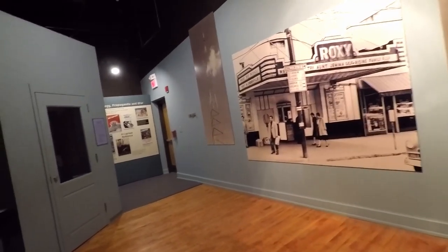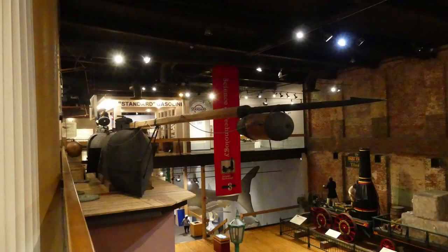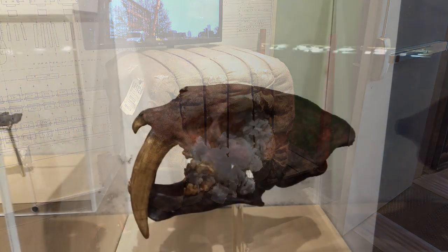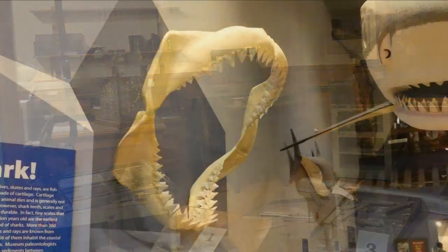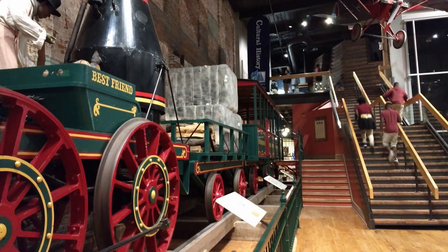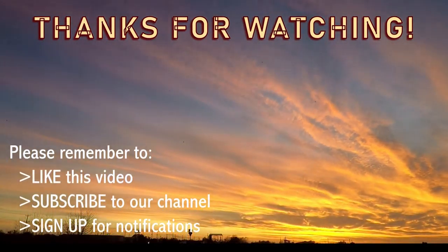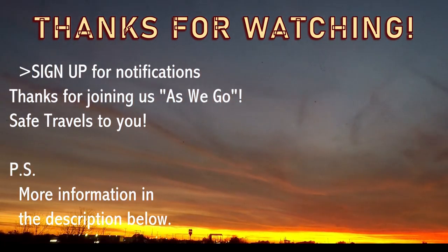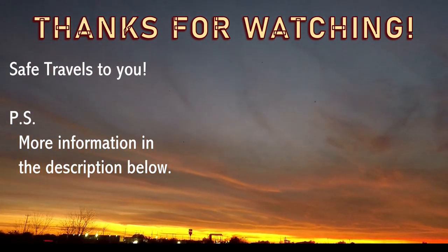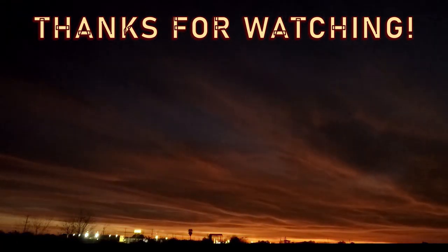So it was really just kind of neat to see that overall bird's-eye view of culture and how things have changed over the years. They had a ton of stuff — we didn't begin to see it all. Sometime when we're back in that area, we might just go back and check it out even more. Thanks so much for watching. We hope you enjoyed that quick little peek at the South Carolina State Museum. If you liked the video, give us a thumbs up and don't forget to subscribe and hit that notification bell. Thanks again for watching, and who knows — as we go, maybe someday we'll see you on the road. Safe travels!